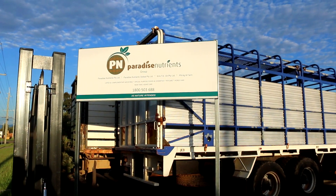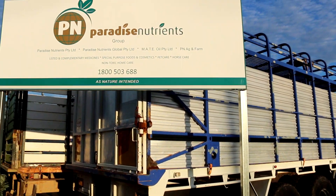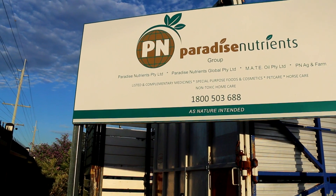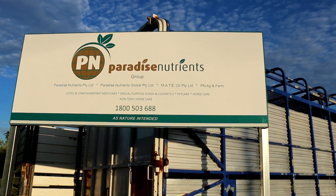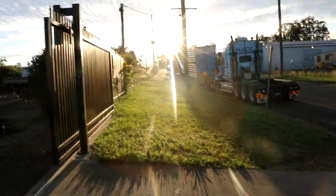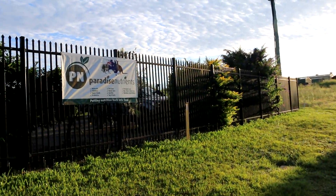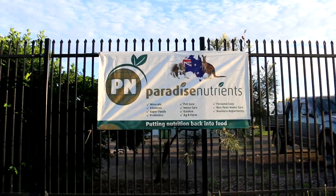Paradise Nutrients new signs are in place. Trucks will be moved out of the road before too long — they've still got a bit of work to move their trucks. As you can see the Paradise Nutrients Group, group of companies. Over this side we've got a temporary sign; there's another sign that will go up on this side shortly. You can see a banner on the fence here.